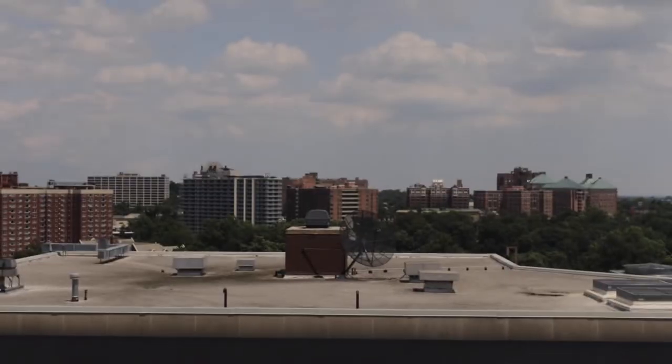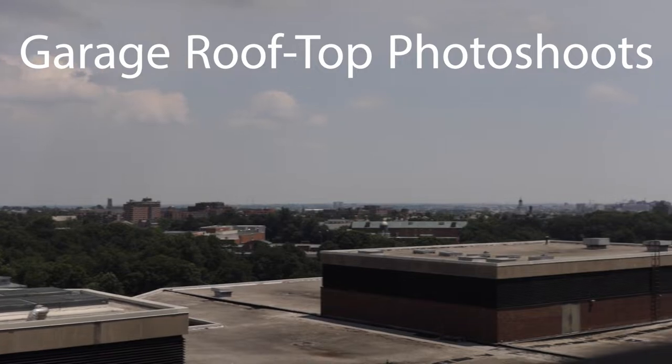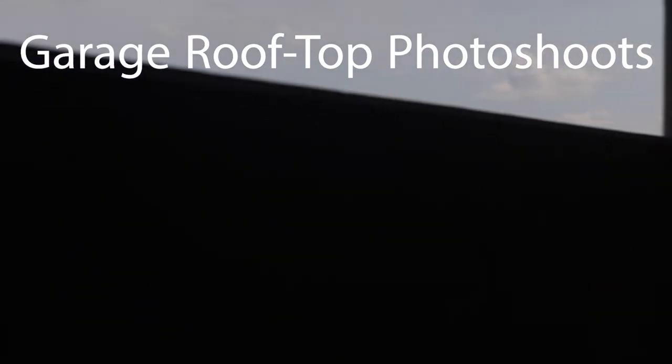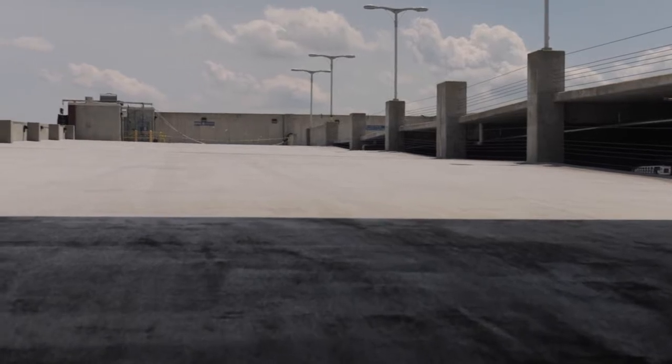What's up guys, it's your boy Desmond with the lens today for another photo shoot location. Today we are actually on a rooftop of a garage. Doing a garage shoot is a really awesome thing, and there are so many parking garages throughout Maryland — throughout the world actually — that you can do a photo shoot at.